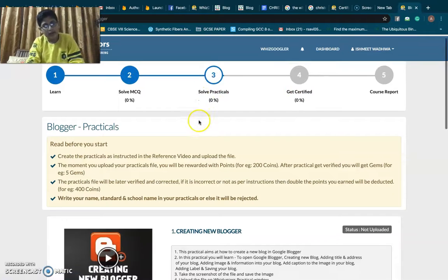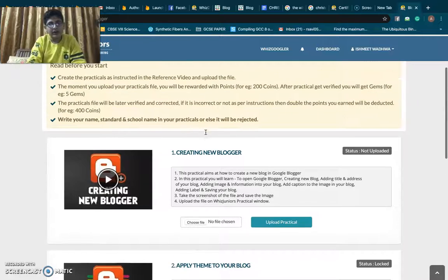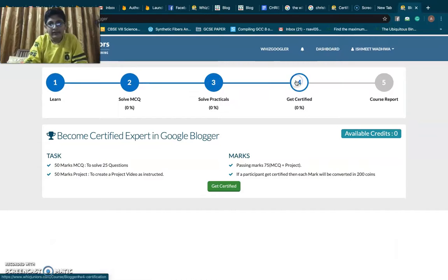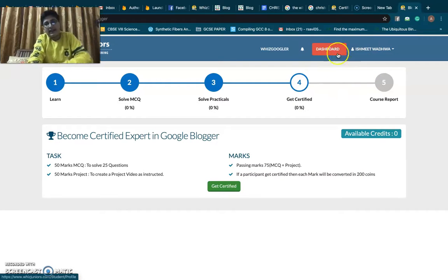When we have solved all the quizzes, we move on to solving practicals. There are practicals where we upload pictures, docs, or files, and these practicals are approved and then we get prizes. Next is getting certified — there's a long MCQ, and then we have to complete a full project. I am right now doing the project for Screencast-O-Matic. After completing this project, I will get certified, and we earn a lot of coins from certification. This is how we can complete a course, and we get a complete course report and result.